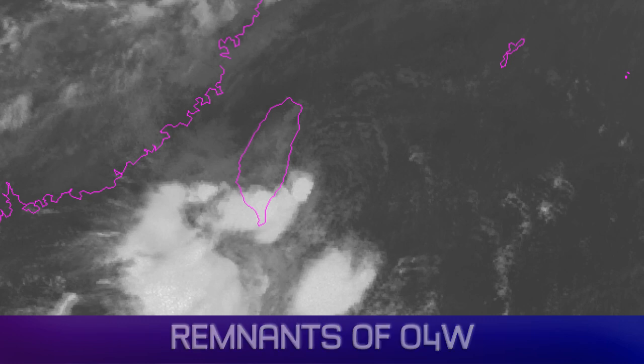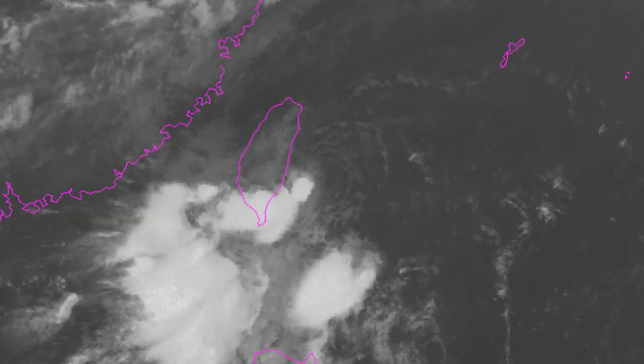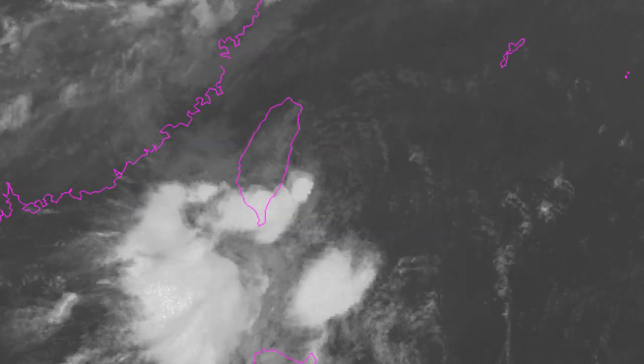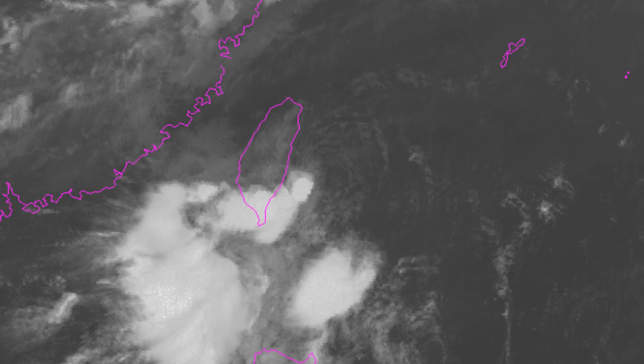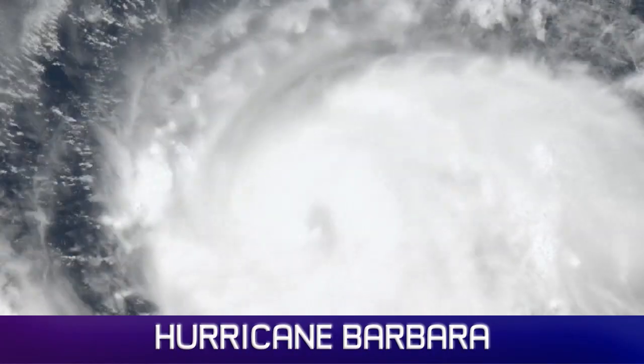Looking at a close-up of the remnants of 4W — you can quite clearly see the centre of the system still moving with a defined centre, just about to make landfall in Taiwan along the eastern coast. Some thunderstorms are blowing up from it; winds are going to be pretty light. We could see some flash flooding issues from those thunderstorms, but nothing major.